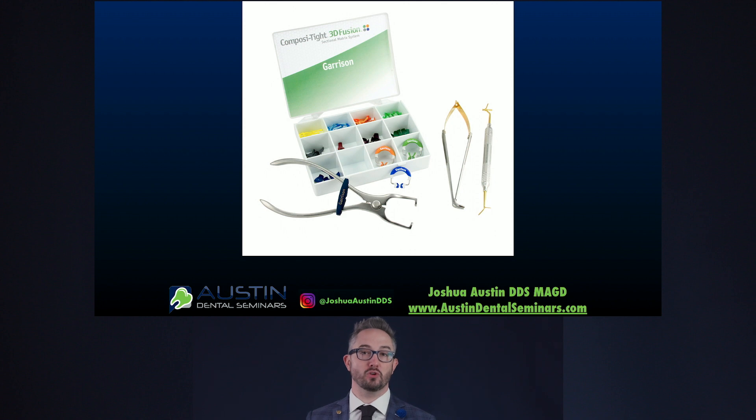You can't do these types of restorations without a sectional matrix. In my opinion, one of the best ones on the market is the Garrison 3D Fusion kit — it's an absolutely great kit. But no matter what, you need to find a kit that works for you; a sectional segmental matrix is a must for restoring these teeth.